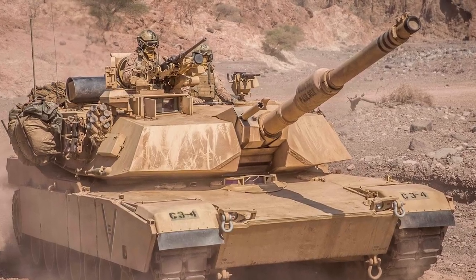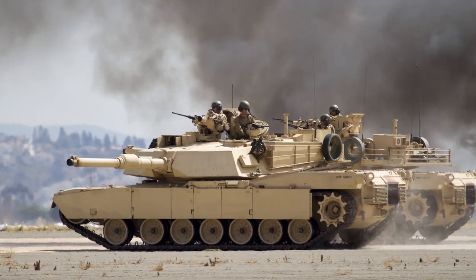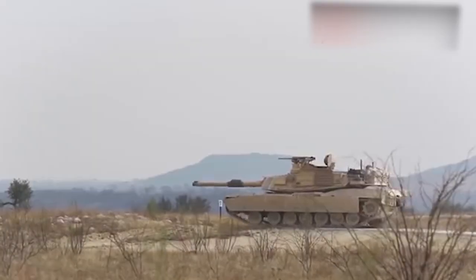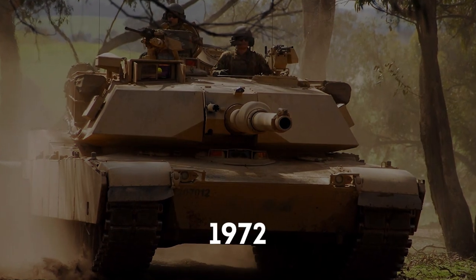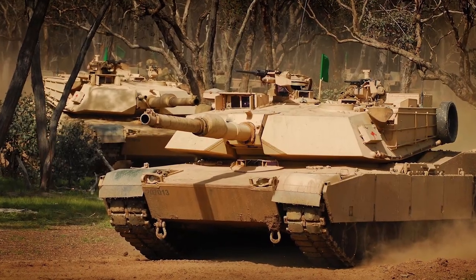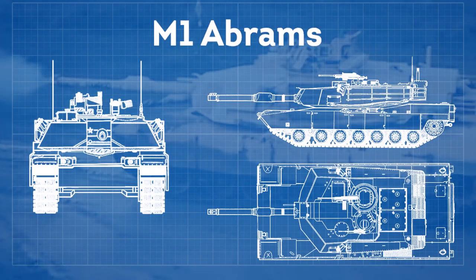The M1 Abrams is a third generation American main battle tank designed by Chrysler Defense, later to be purchased by General Dynamics Land Systems. Although the design of the tank started in 1972, the actual production was not until 1979. The first tanks entered service in 1980 as the main battle tank of the United States Army and Marine Corps.